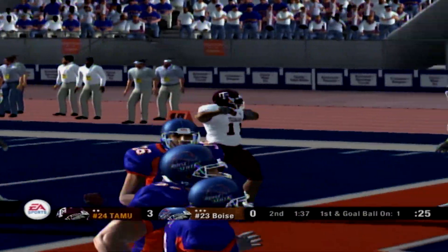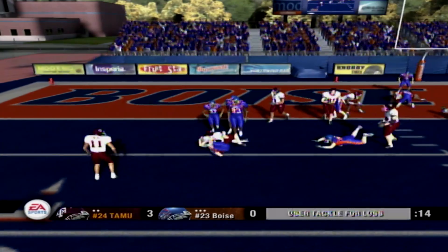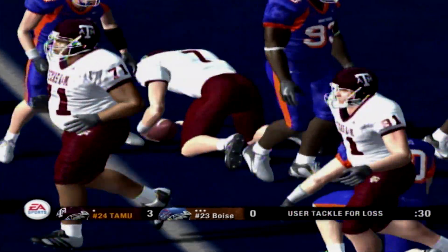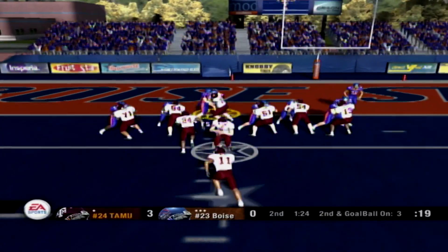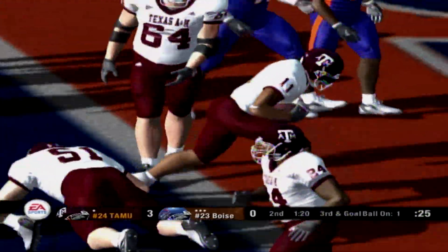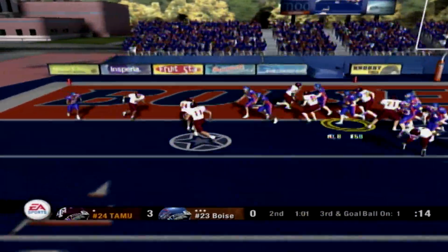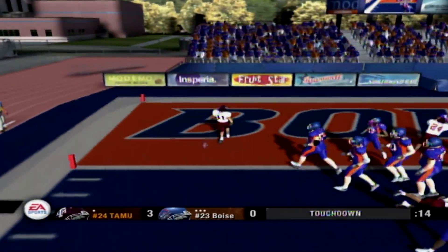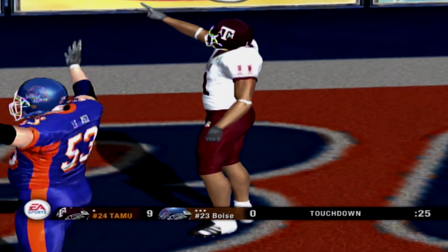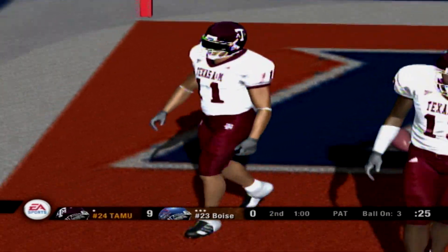The defense is having a difficult time. Number 7 is lined up under center, they'll run the option — they'll get him for a loss. Two backs in the eye, up the middle — oh man, he took him down hard. A pickup of about three. Pitch, lap — can't wrap him up. Touchdown, Aggies! What do you think of that touchdown run? I really like the way the line made room for this guy to run through.